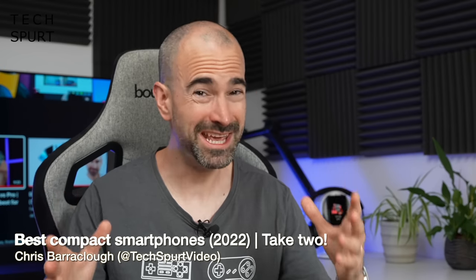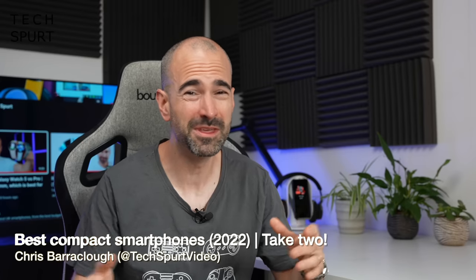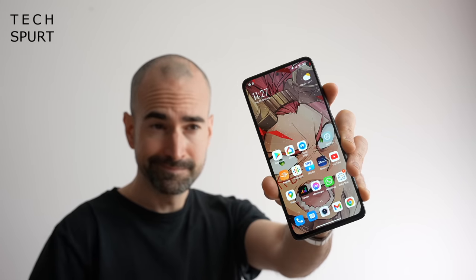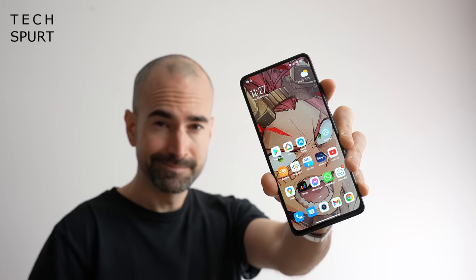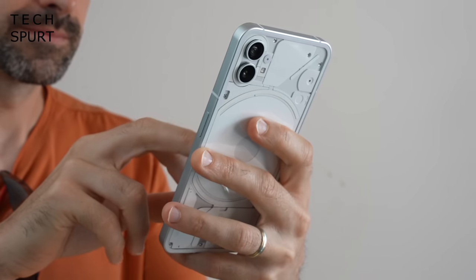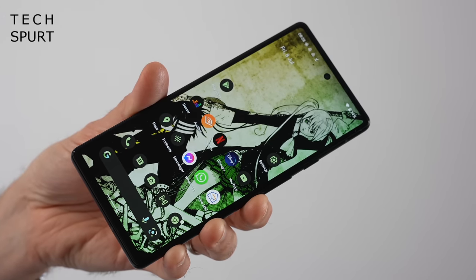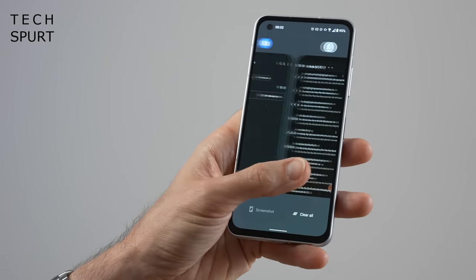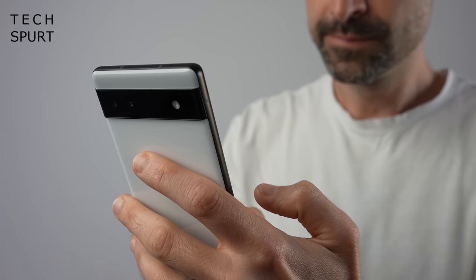So earlier this year I tried really hard to round up some of the best compact smartphones you can bag yourself in 2022, a task which proved almost as fruitless as trying to teach an elephant to crochet. Because pretty much every bloody phone these days is a 6.5 inch goliath, with some measuring a gnat's pube away from 7 inches. However, some manufacturers seem to be finally feeling the pain of us stumpy-fingered folk, as we've actually had some dinkier devices launched around the middle of 2022.